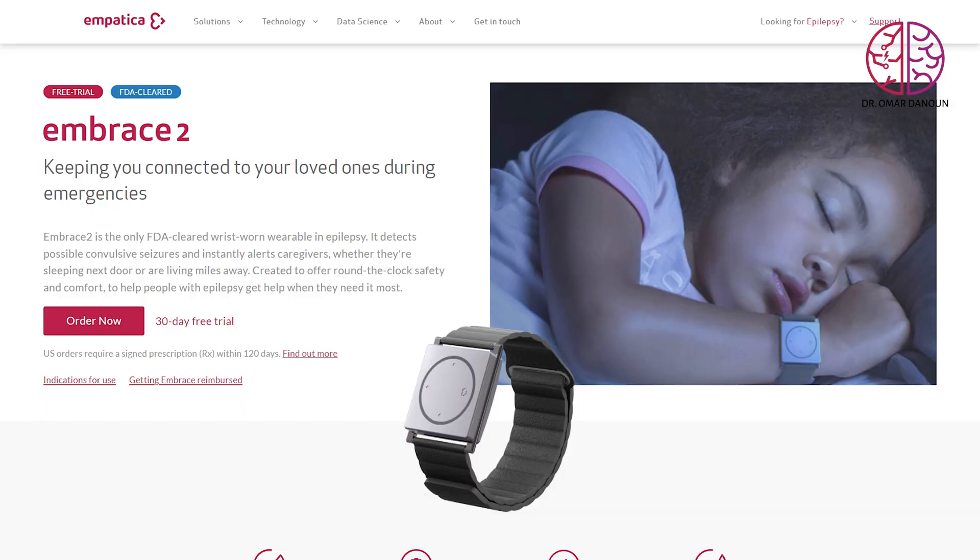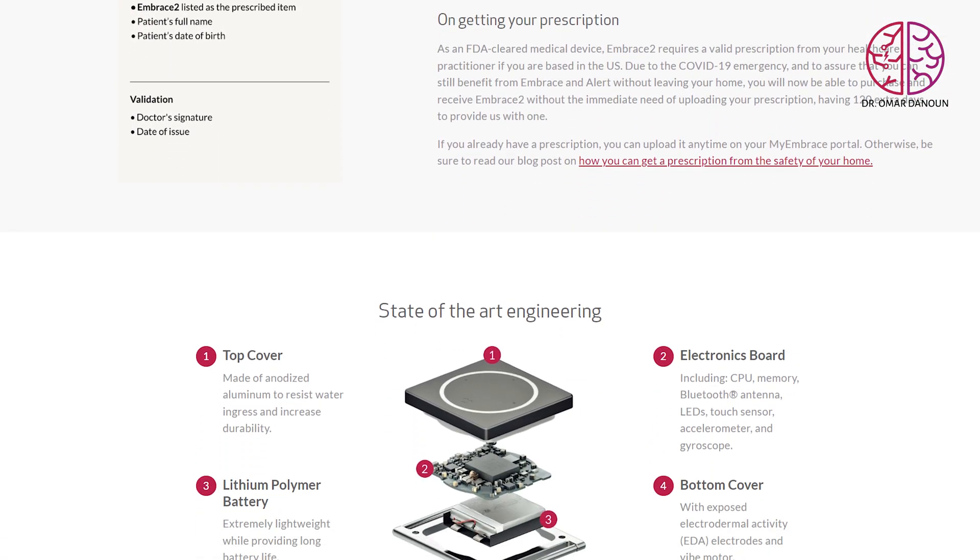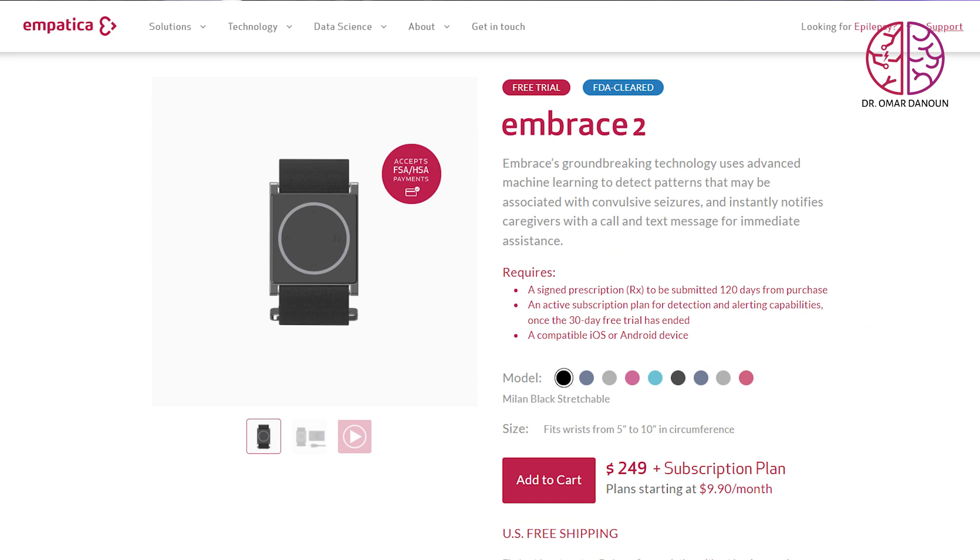This video was not sponsored by any company that makes these watches — I did receive the watches and a free subscription just to test them. The first watch is from Empatica, called the Embrace 2. It's a seizure-detection-only watch — not an app — and you have to buy the watch itself. It is comfortable and easy to use. It's priced at $249 and requires a prescription from your doctor so it can potentially be covered by insurance, though they don't cover it upfront but you can submit for a refund.